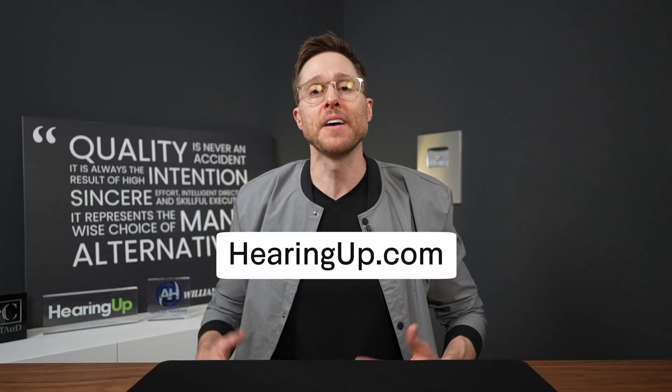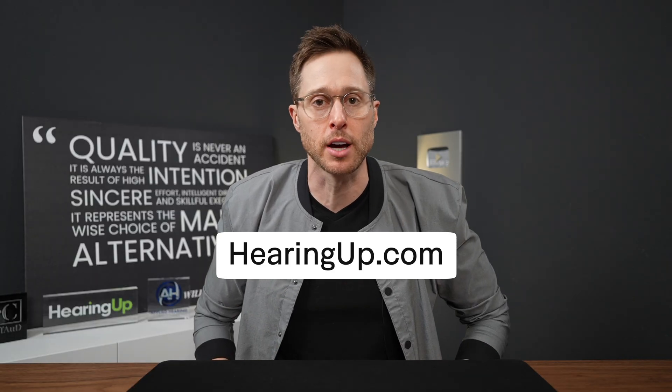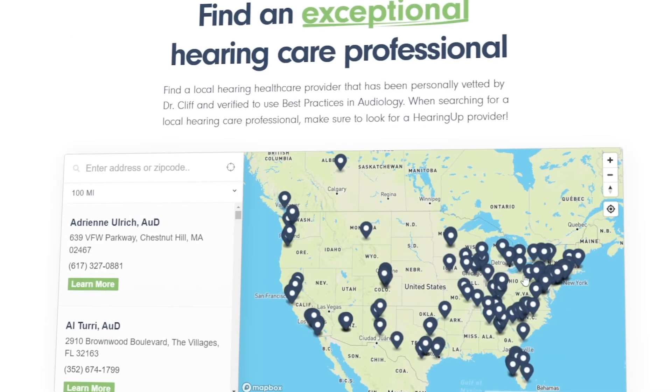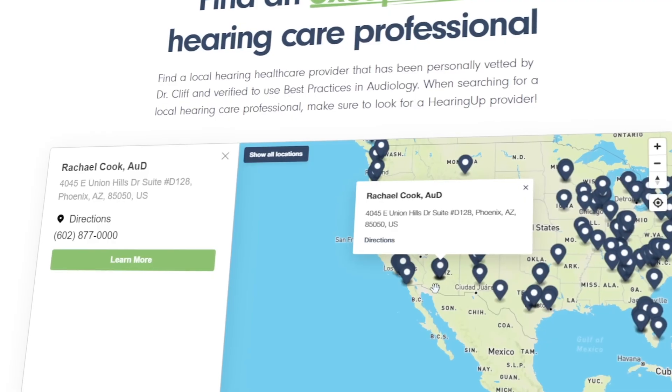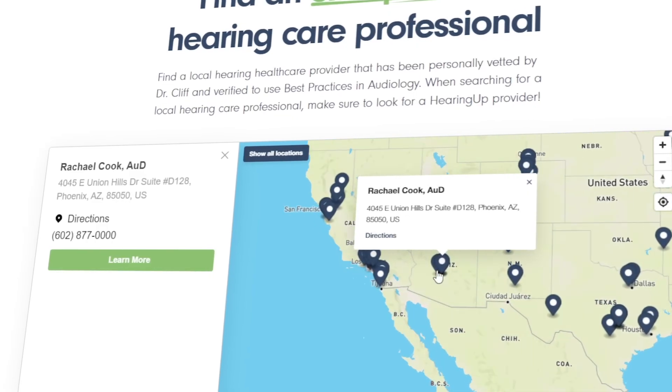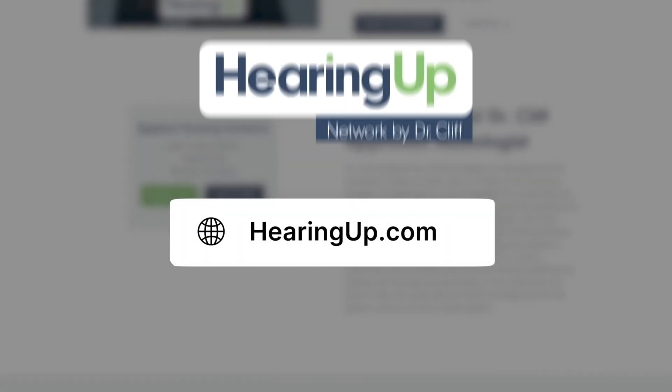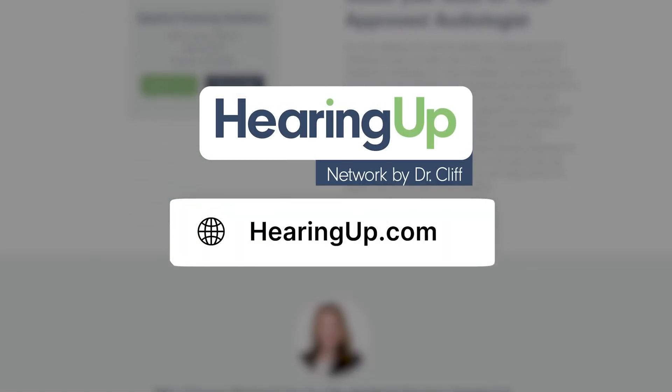If you would like an easy way to find a hearing care professional that follows these best practices, go to hearingup.com and find a Hearing Up Network member in your area. Hearing Up members have been vetted and are committed to following comprehensive audiologic best practices to ensure that you can hear your absolute best, no matter what hearing aids you choose to use. If you want to get the most out of your Sigma hearing aids, going to a Hearing Up Network member is your best bet.